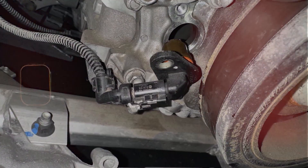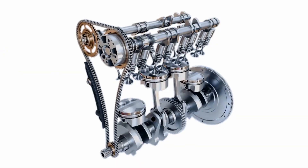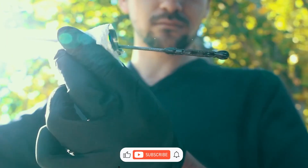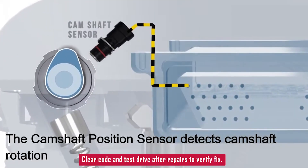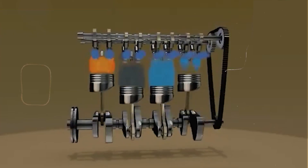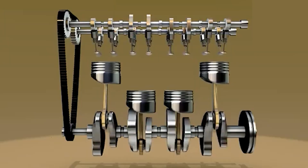So to recap: check the sensor and connector, check for any timing issues, and make sure the oil is good. If you swap the sensor, see if a relearn is needed. Clear the code, take it for a drive, and if it stays off, you're good. That's it for this one.